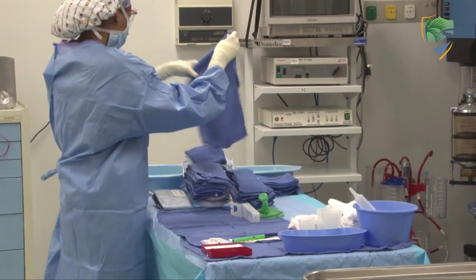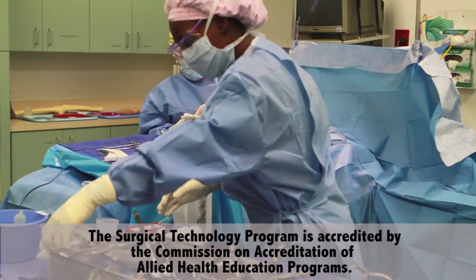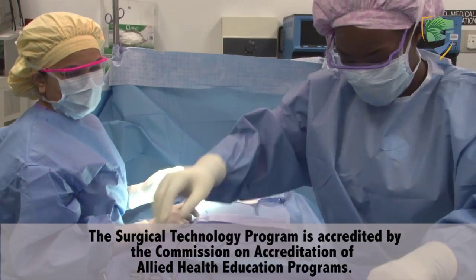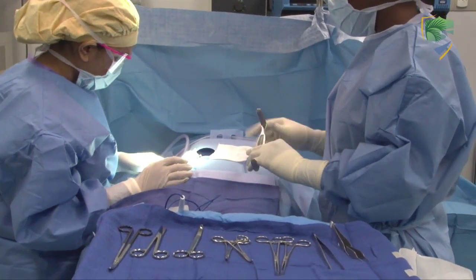You can do so many things in this field and it's something new every day, really. It's exciting. One case is not going to be the same — it's going to be different from case to case and you're going to meet different people, different surgeons, different personalities.